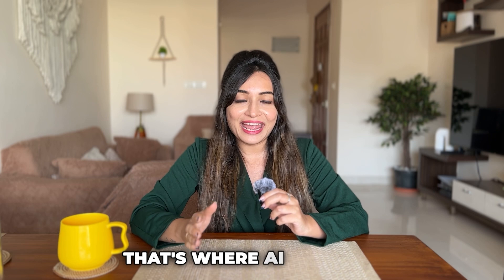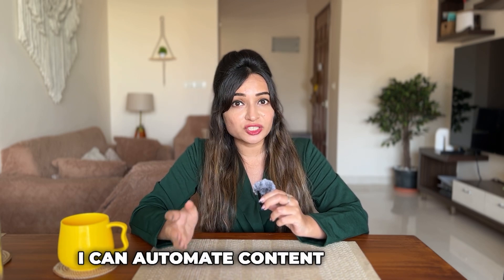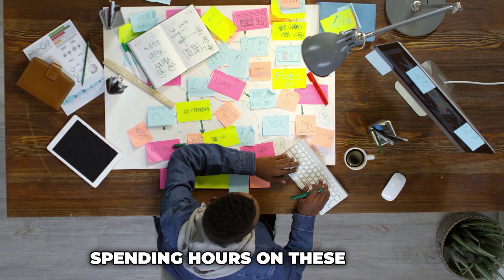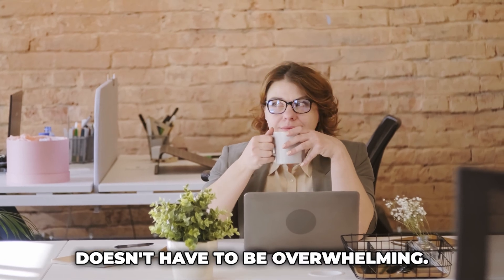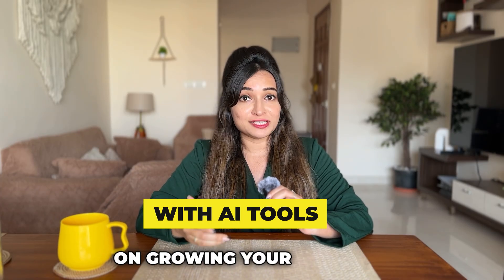That's where AI comes in. With powerful AI tools, I can automate content creation, schedule posts, and get insightful analytics without spending hours on these tasks. It's a game changer for managing social media efficiently. With AI, managing social media doesn't have to be overwhelming — you can streamline your workflow and focus on growing your business.